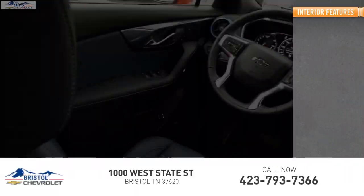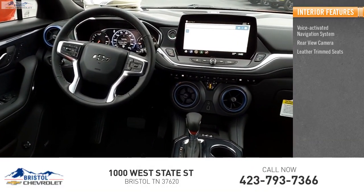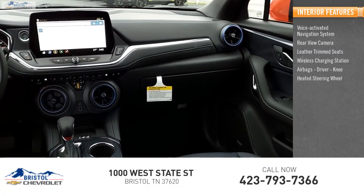Inside, you'll find a voice-activated navigation system, rear-view camera, leather trim seats, wireless charging station, driver and knee airbags, and a heated steering wheel.